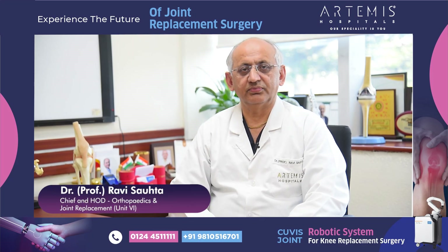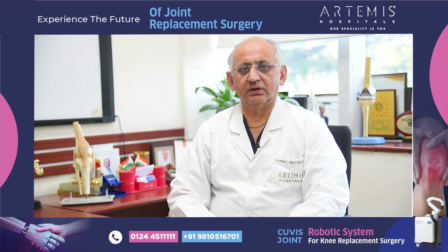Dear friends, I am Dr. Professor Rami Sohota. I head the Department of Orthopedics and Joint Replacement and Polytrauma in Artemis Hospital.